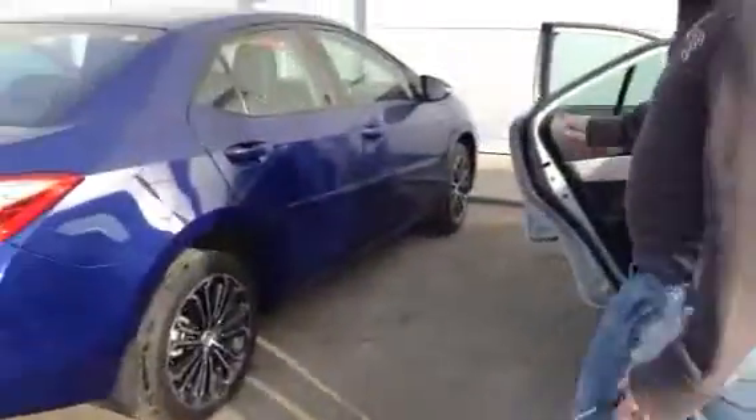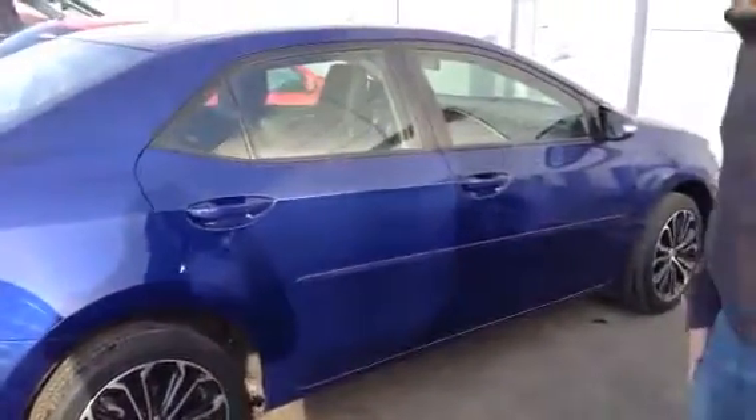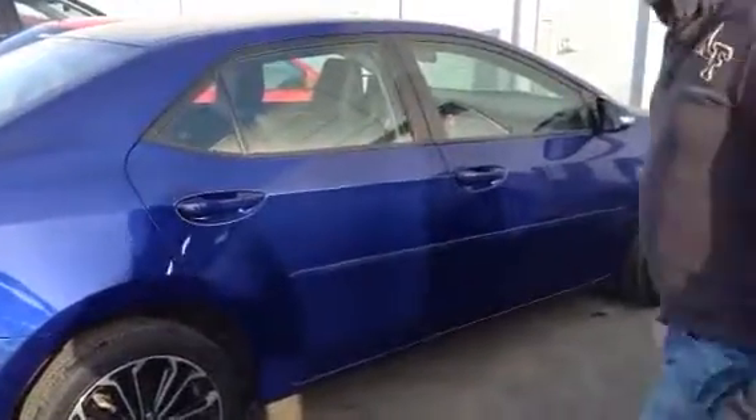The second one I'm going to show you is a 2015 Corolla S in blue. I know it was kind of the S model you were looking for, so we'll go around to the driver's side and check out the interior first.